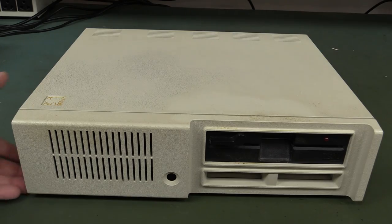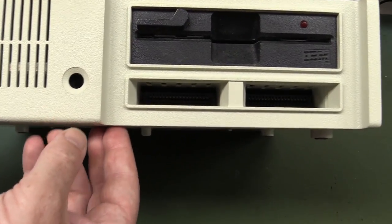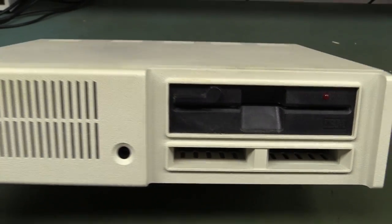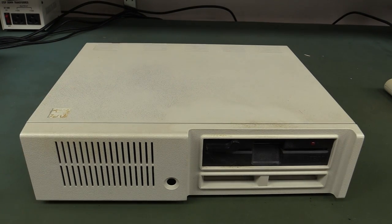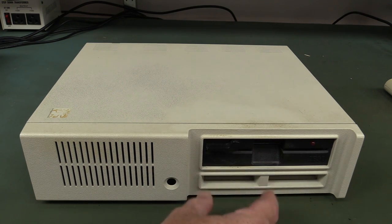But it wasn't all bad, because one of the interesting things you can see down the front here is that they actually had two cartridge slots — just standard card edge connectors. These two cartridge slots avoided the problem with the shared video memory. You could actually hot-plug the cartridges in the front like this, and it would actually reboot the computer and boot directly from the cartridge. That was quite novel.